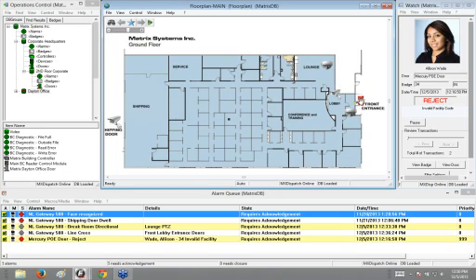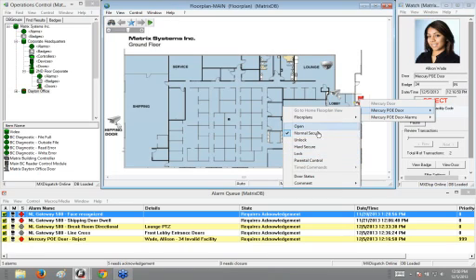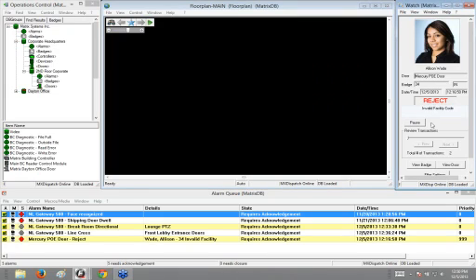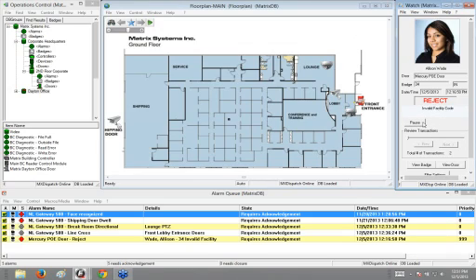This is my front entrance door — I can do things like unlock, lock, or open from the actual floor plan. I can also do the same with cameras, executing them to go to live views. Then I have my watch window, which can be configured to watch any door or group of doors, as well as any transactions or different people within the system. By default it shows all badge transactions — for example, showing that Allison Wade went through the Mercury POE door, her badge number, and the date and time she was rejected and why. The window is live in real time and I can pause it to review previous transactions.